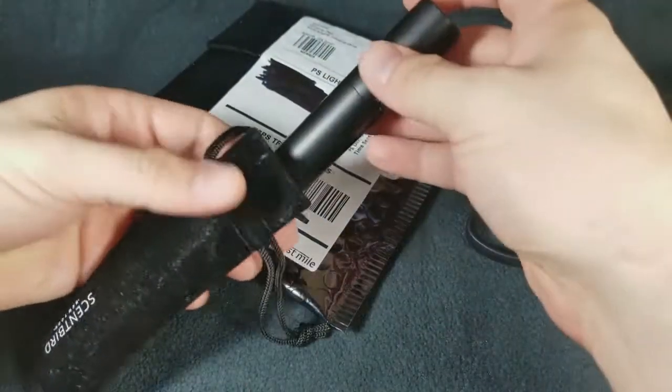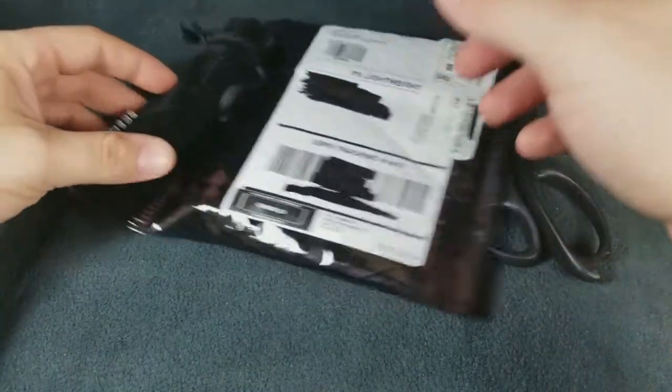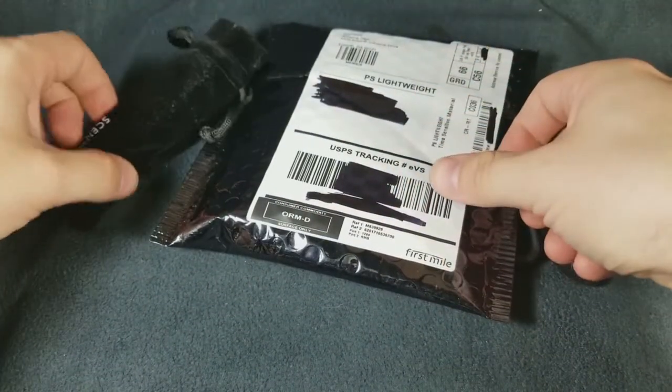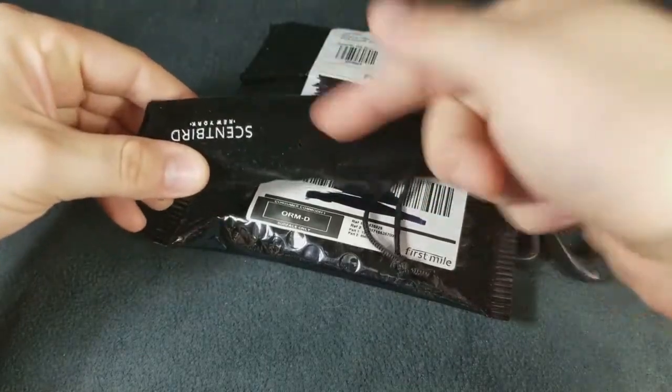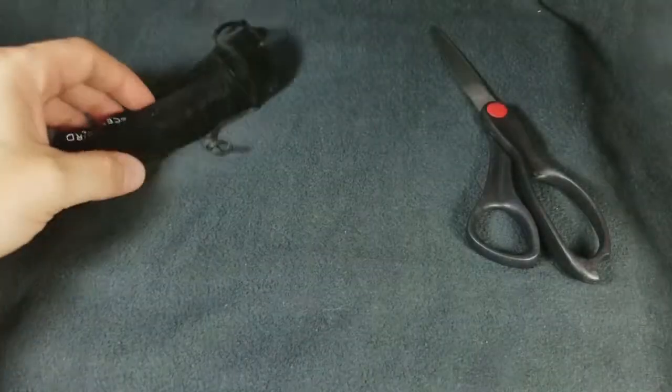If you guys use Scentbird or a company very similar to Scentbird, let me know in the comments below — I want to know what your experience has been like. I have nothing but good things to say about this company. This extra container that you saw here was actually sent to me from Scentbird because the first one broke, and they were awesome in sending that out.